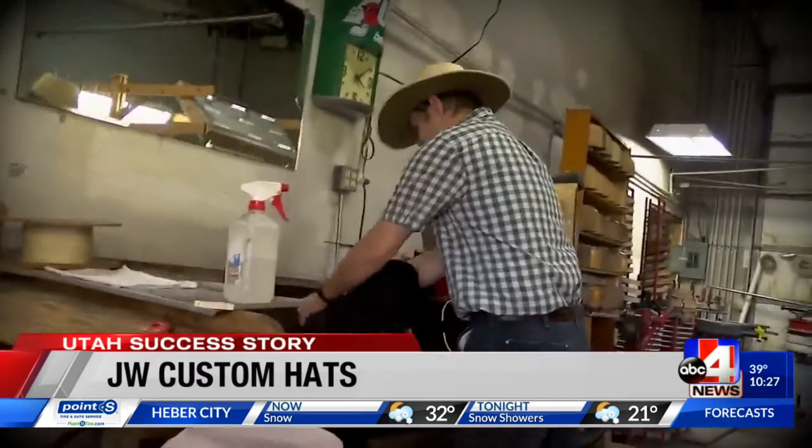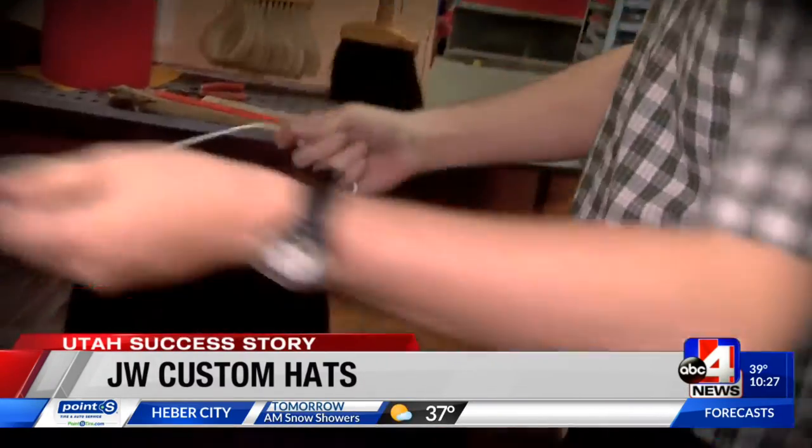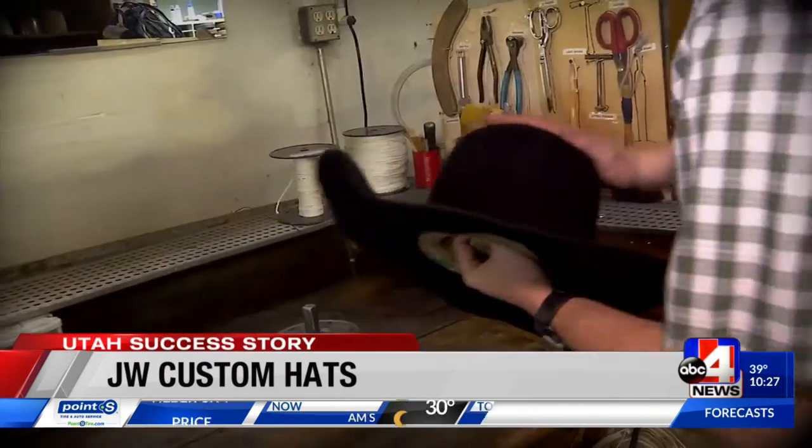J.W. would say that you had to have the hat hot enough that it would almost blister your hands. Let's iron this out.